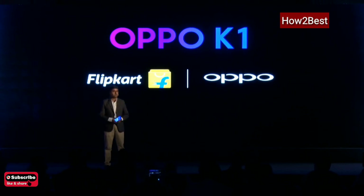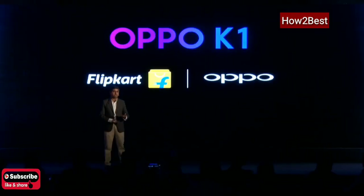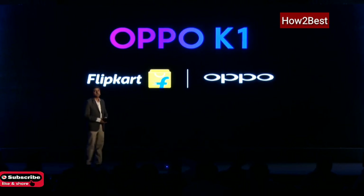OPPO K1 is perhaps the first under-₹20,000 in-screen fingerprint scanner being launched in the country. It comes in a complete package: a 25-megapixel selfie camera, a Snapdragon 660 enabling multiple activities, and a full HD AMOLED screen. In the spirit of affordability, Flipkart is extending a couple of additional offers, including three and six months no-cost EMI, making it a really affordable device.